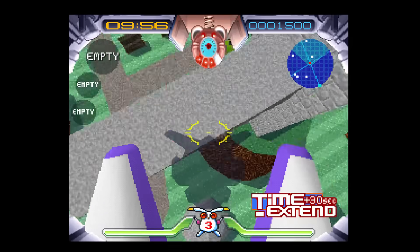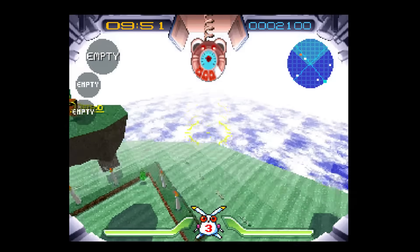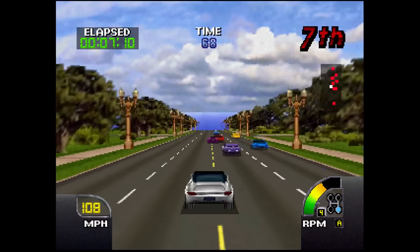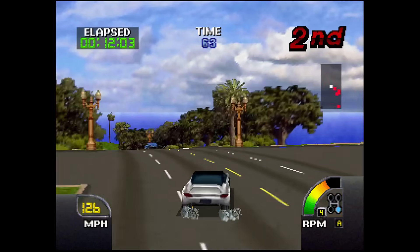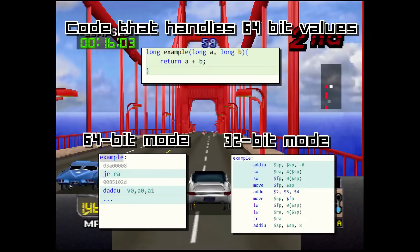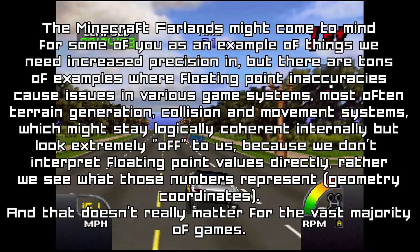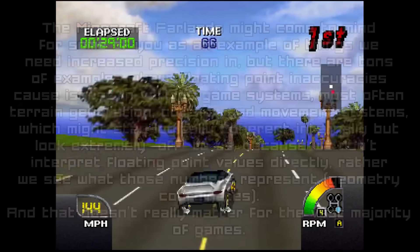The Nintendo 64 can, if it wants to, address 64-bits at once internally and operate at 64-bits at once. However, it didn't, and here's why. First of all, we should look at the advantages of operating on 64-bits at once: we can handle longs and doubles way faster, which are great for things that need high precision. The Nintendo 64, sadly, didn't need this level of precision.